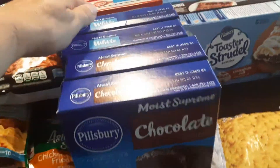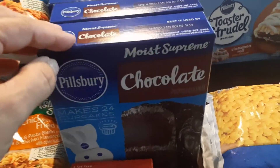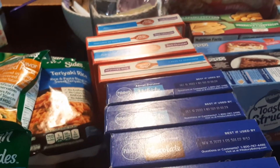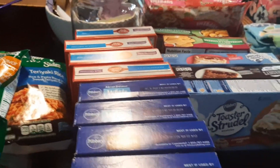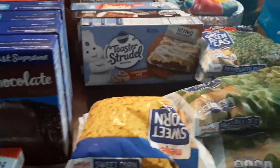So the cake mixes and the brownies were in the 10-for-10 items. So I picked up two chocolate, two white, and then four boxes of brownies because we've hit my stash of brownies pretty hard lately. So I wanted to stock up again, and they were in the 10-for-10 deal — you can't beat 90 cents for a box of brownies.